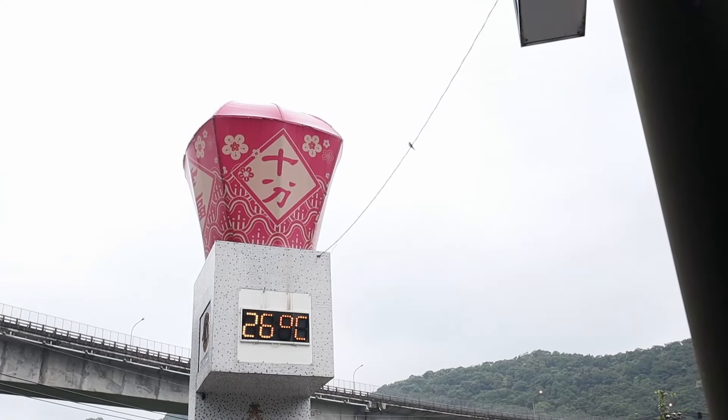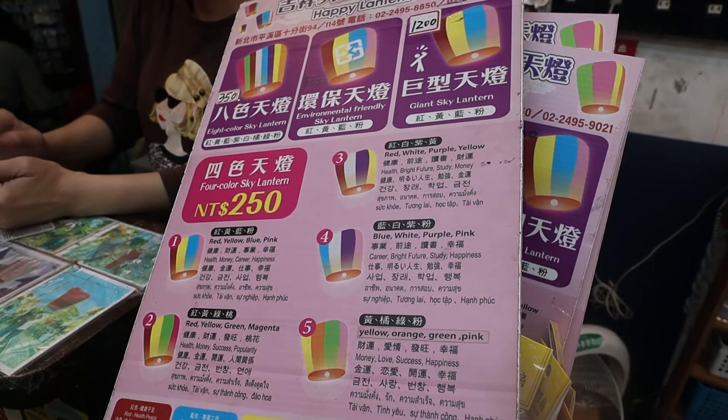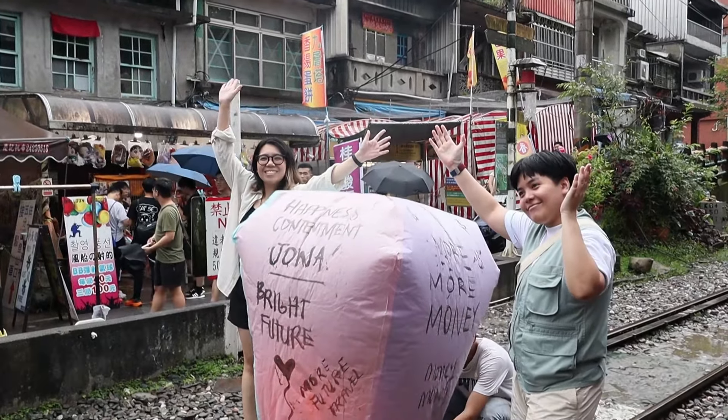We're going to the site where lanterns are released for wishes — the Pingxi Sky Lantern. The railroad track is where we will release the lanterns. There are other people releasing their wishes too. We have a Fun Pass, so we got a free Sky Lantern. Usually it costs around 250 NTD for one four-color Sky Lantern, and two Fun Passes equals one four-color Sky Lantern. We've just finished writing our wishes. We've just finished releasing our lanterns — the assistants were funny because they communicated with us using some Filipino language, as they're already used to Filipino tourists. It was an enjoyable experience.